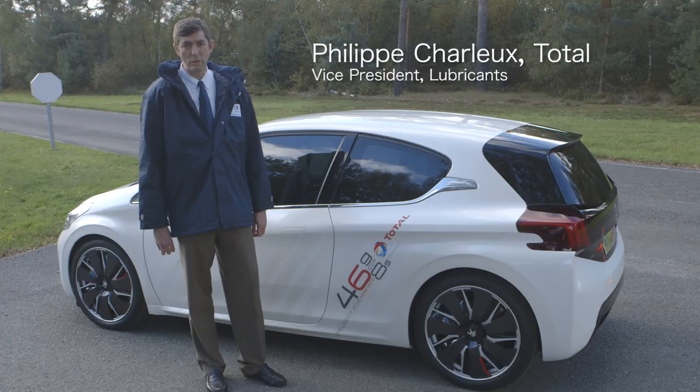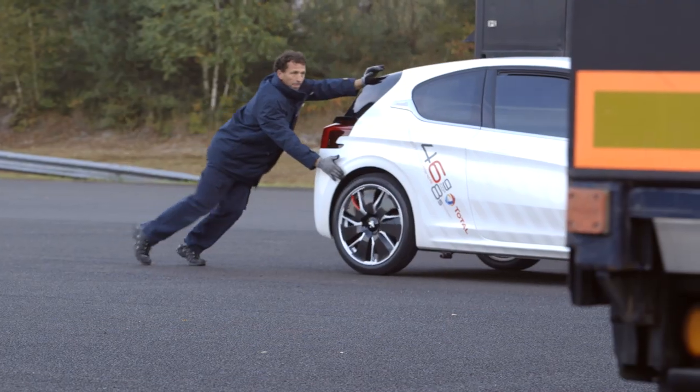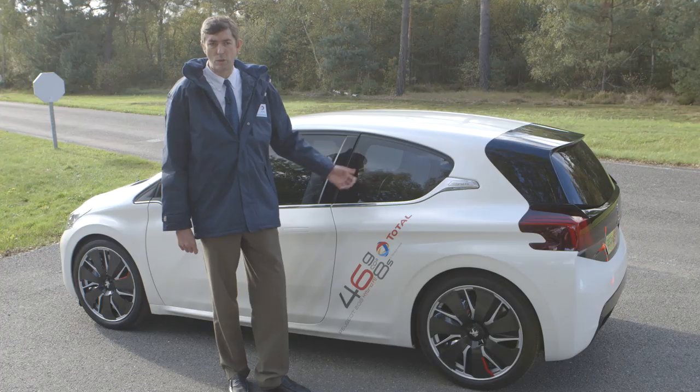Our baby is born. We have been working on it only a few months with Peugeot and Total together. We have been partnering with Peugeot since 1995, and this is one of the results of this long story.